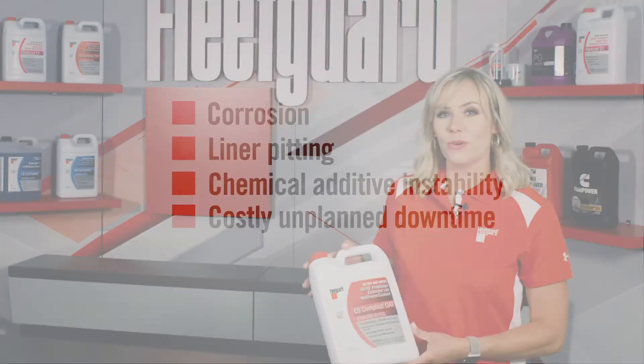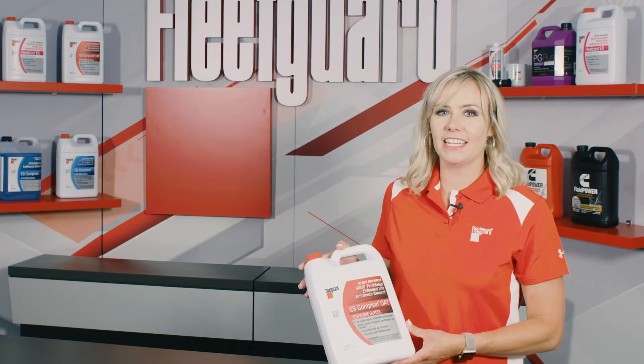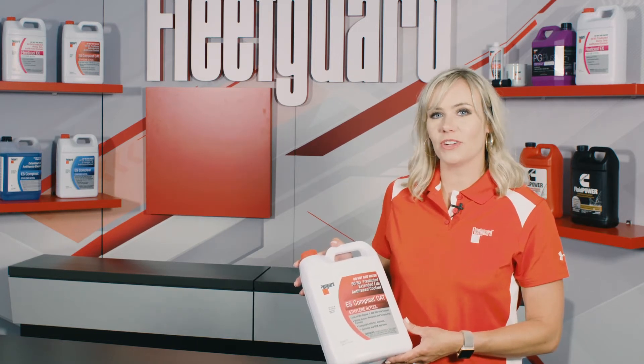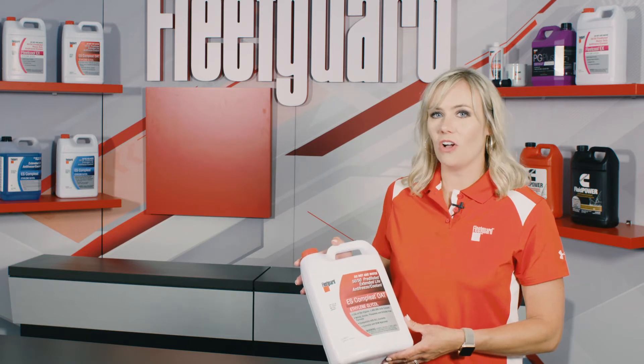ES Complete OAT is formulated with industry-leading organic additive chemistry to prevent thermal breakdown and ensure that your natural gas engine is protected at all times, even in the harshest conditions.